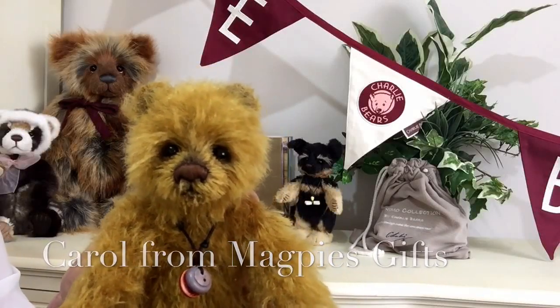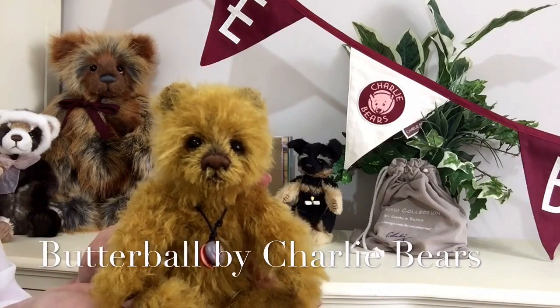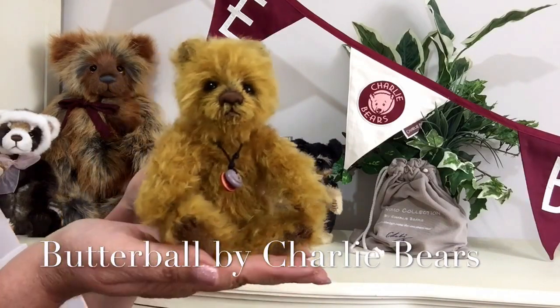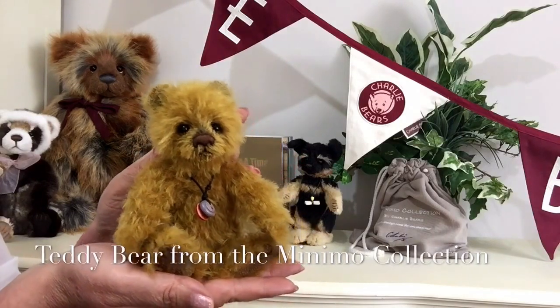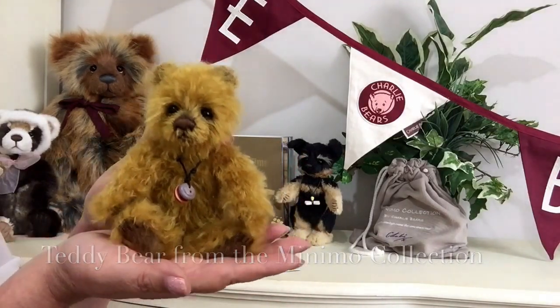Hello everybody, it's Carol here from Magpie's Gifts, and this is Little Butterball. Butterball is a little teddy bear that's part of the Minimo collection by Charlie Bears, and as you can see how diddy this little one is.